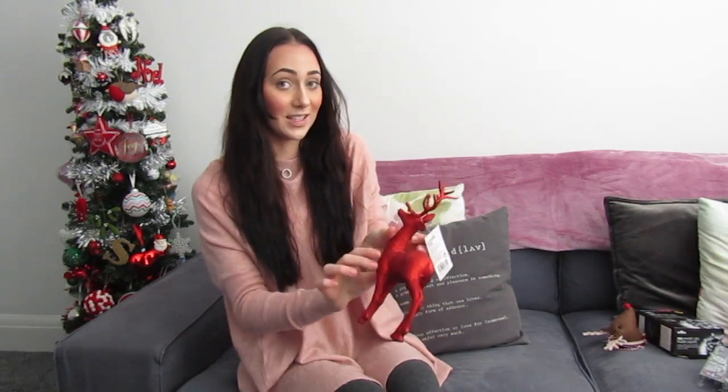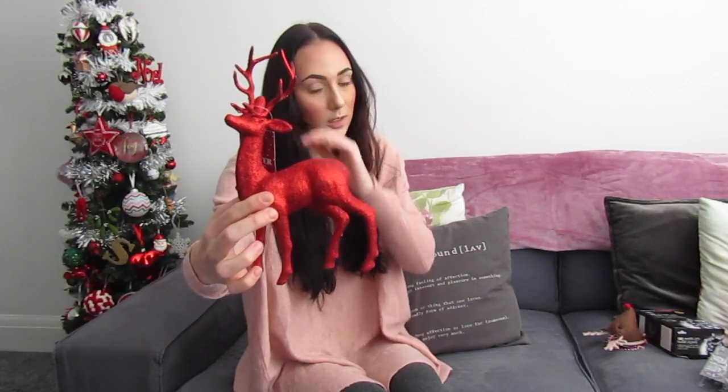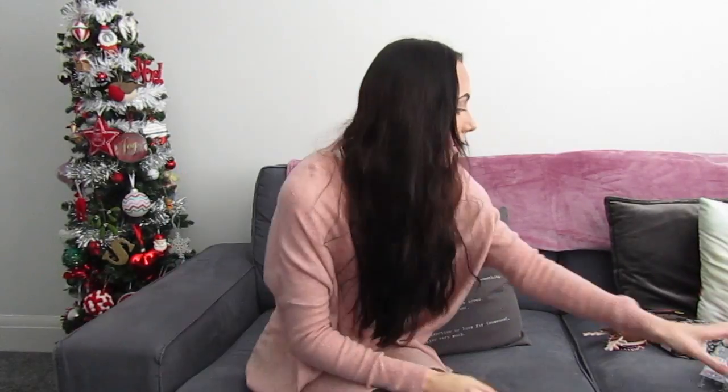I got this glittery red stag — now the glitter is all over my hands, probably don't get it in your eyes! This was from Poundland, so obviously it was a pound, but I think it's pretty cute.